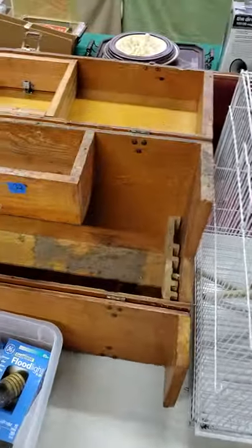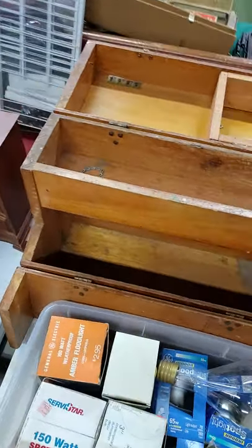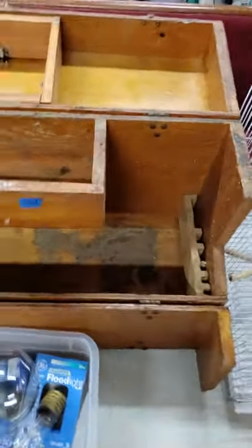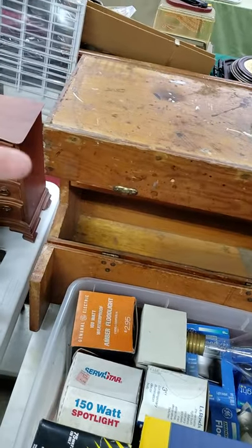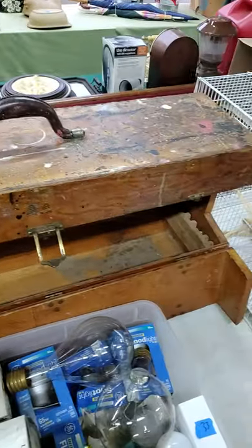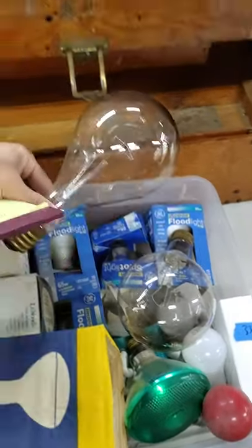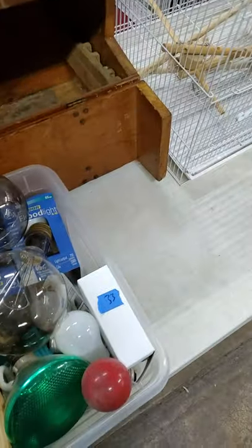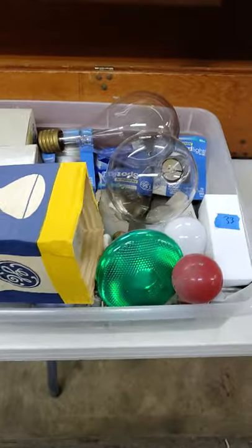Thirty-two — big, humongous wooden toolbox, a nice old one. A lot better detailed pictures and video when it comes time for auction today. Of course that bottom piece flips up. Thirty-three — these are very expensive to go buy, the big ones. The floodlights are expensive. You're getting the tote with all the bulbs. That's number thirty-three.